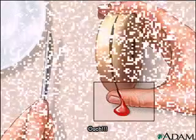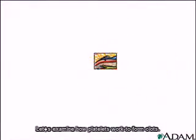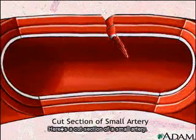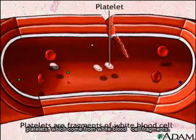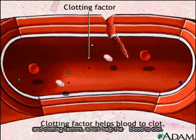Ouch! Let's examine how platelets work to form clots. Here's a cut section of a small artery. The traffic going by includes red blood cells carrying oxygen, platelets, which come from white blood cell fragments, and clotting factors, which help the blood to clot.